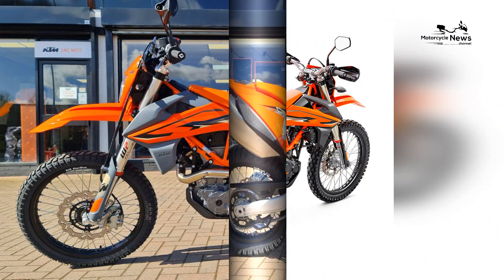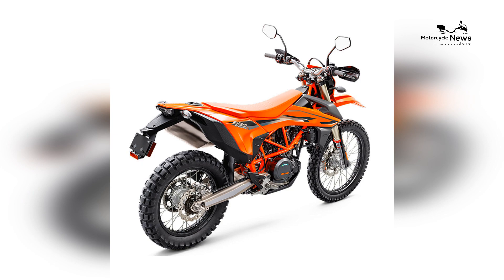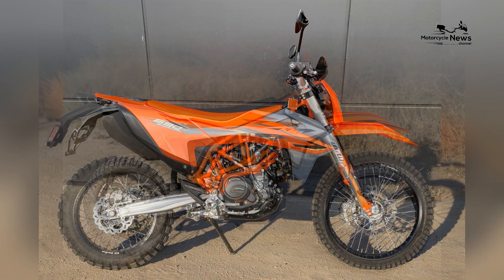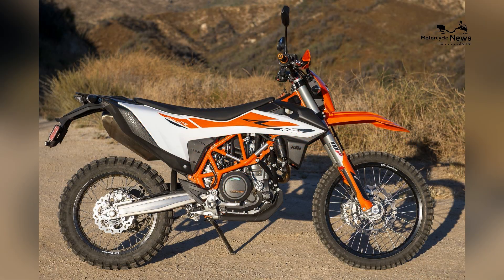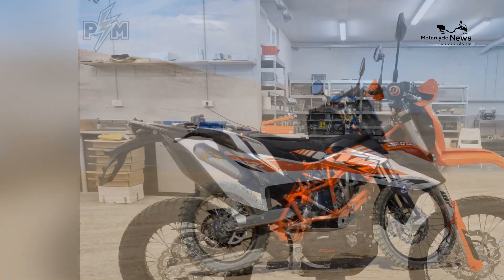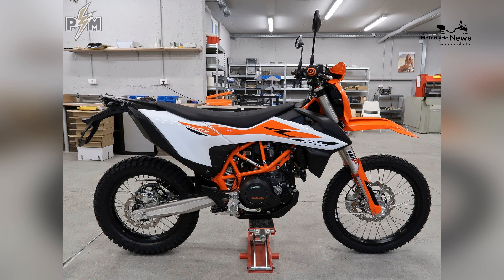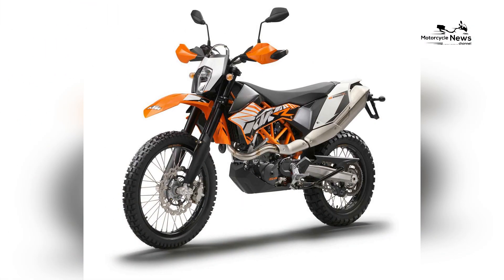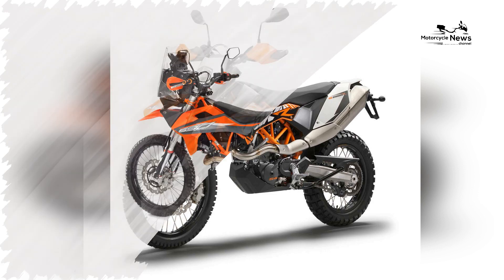Exploring the KTM 690 Enduro. The KTM 690 Enduro is a testament to KTM's expertise in off-road motorcycles and their relentless pursuit of engineering excellence. This dual-sport machine is designed to provide riders with the ultimate adventure companion, capable of conquering both pavement and rugged terrain.